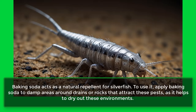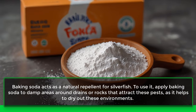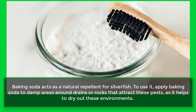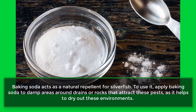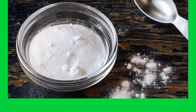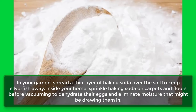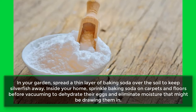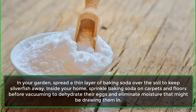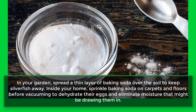8. Silverfish. Baking soda acts as a natural repellent for silverfish. To use it, apply baking soda to damp areas around drains or rocks that attract these pests, as it helps to dry out these environments. In your garden, spread a thin layer of baking soda over the soil to keep silverfish away. Inside your home, sprinkle baking soda on carpets and floors before vacuuming to dehydrate their eggs and eliminate moisture that might be drawing them in.